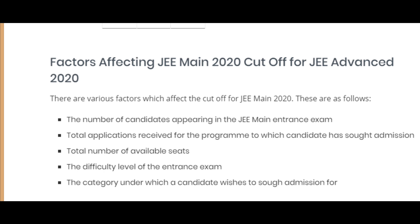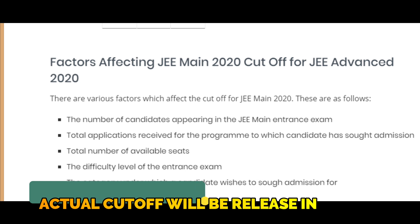JEE Mains 2020 cut-off. If you want to decide the expected cut-off, the JEE Mains cut-off depends on the following factors. The actual cut-off for JEE Mains in April — JEE Mains is a second-phase exam — that is why JEE Mains 2020 cut-off is important.